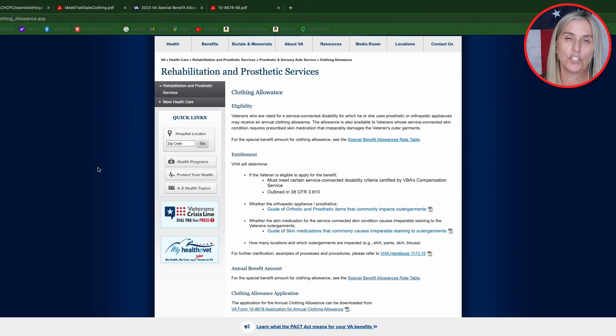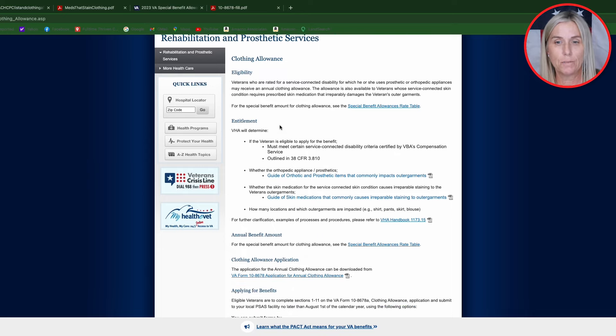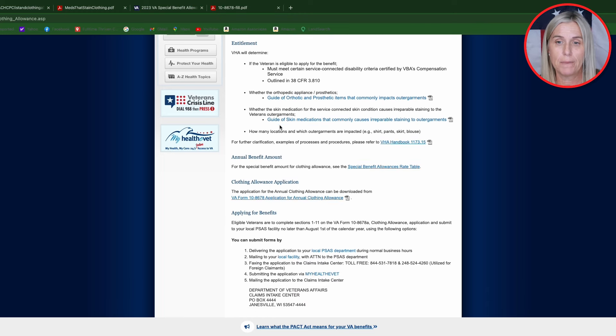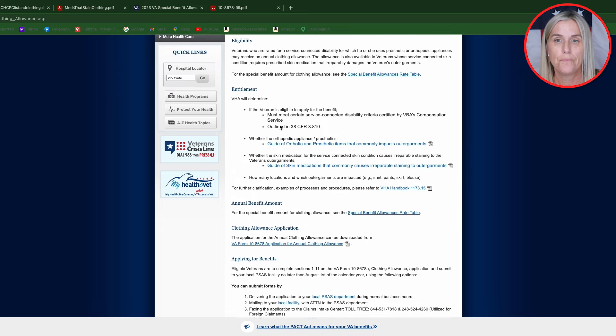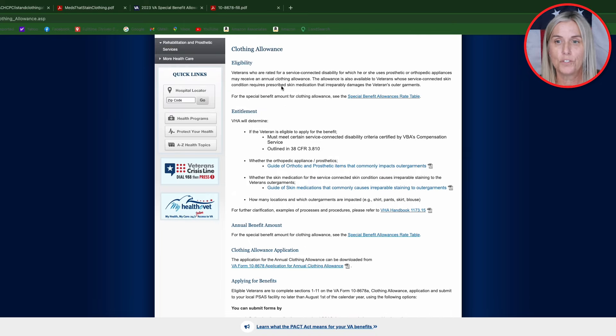This link is the starting point for the entire process. You've got eligibility, entitlement, your annual benefit amount, the application, and then filing the application. For eligibility: veterans who are rated for a service-connected disability for which they use prosthetic or orthopedic appliances may receive an annual clothing allowance. The allowance is also available to veterans whose service-connected skin condition requires prescribed skin medication that irreparably damages the veteran's outer garment.